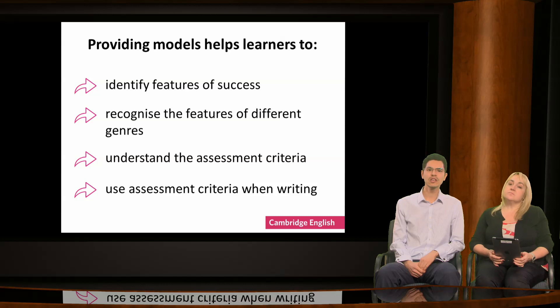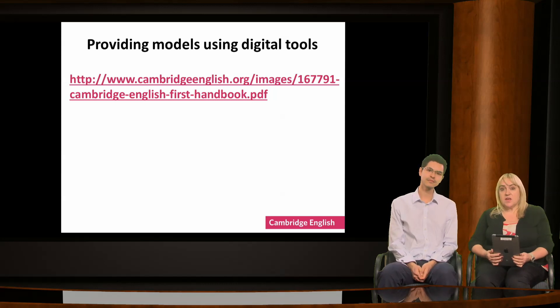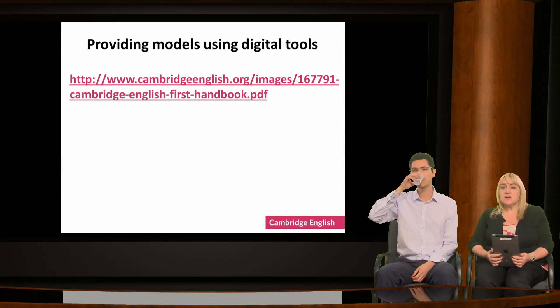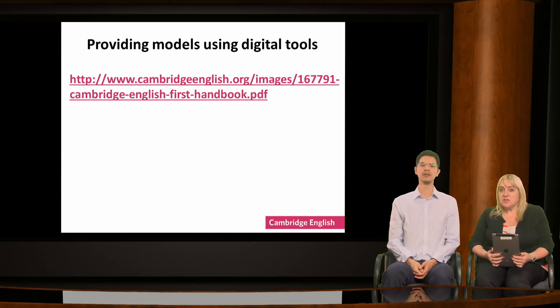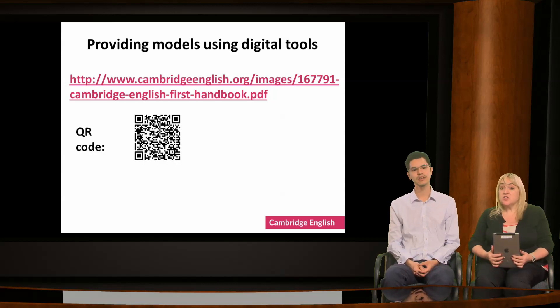Of course, we can give handouts in class, but we can also use digital tools to exploit resources in different ways. If you want your students to use the task and answer we've just looked at, you can make it easy for them by giving them the links in a way that's accessible. The actual link to the Cambridge English First Handbook is on the slide, but as you can see, it's long and difficult to copy. So instead, you could use a QR code.